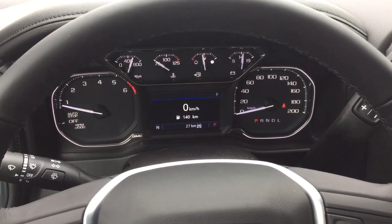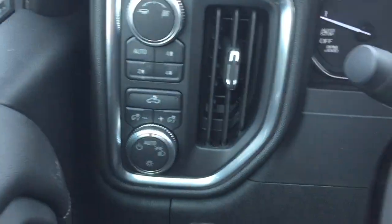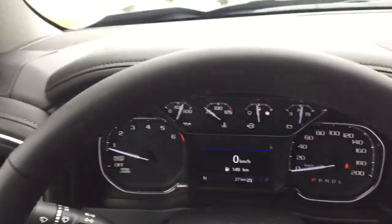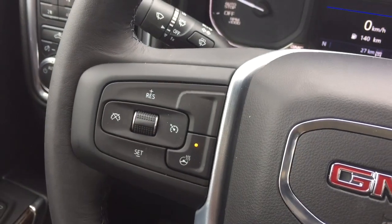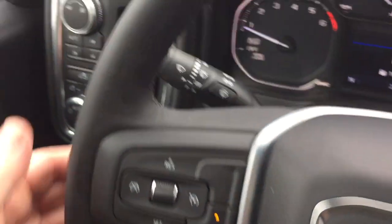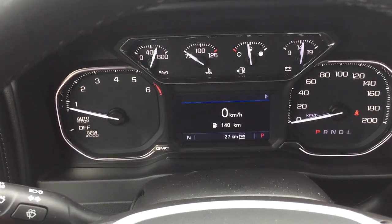On the inside, working our way from left to right, you're going to find your drive select and four wheel drive. Electronic parking brake below. Leather wrapped steering wheel and it is a heated steering wheel — you can turn that on and off right there. You got your cruise control, headlights, turn signals, and intermittent wipers on the left hand side.